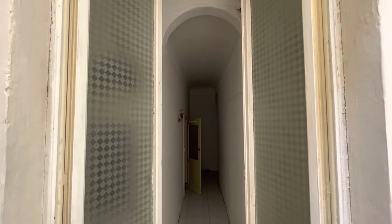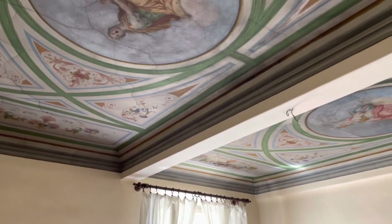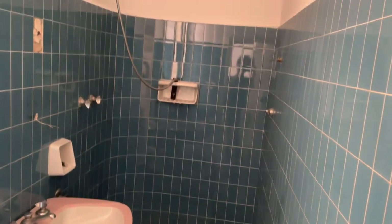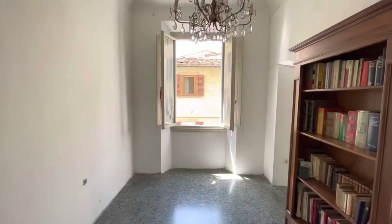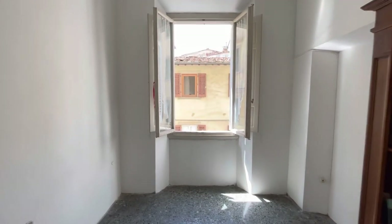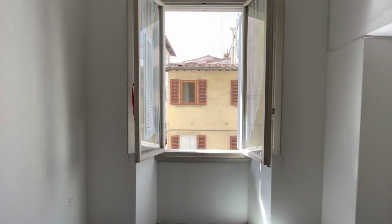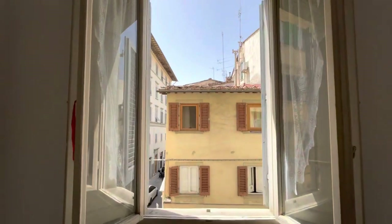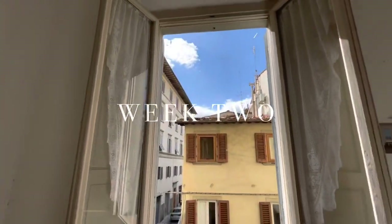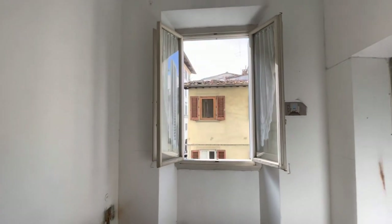I've already gone into detail about the state of the apartment when we'd bought it, along with our renovation plans in another video. So from this point on, we're going to be diving into the renovation itself. And for a cheeky sneak peek of the final grand reveal, stick around to the end of the video. Let's jump forward in time by a couple of weeks to reveal the early transformations taking place here.